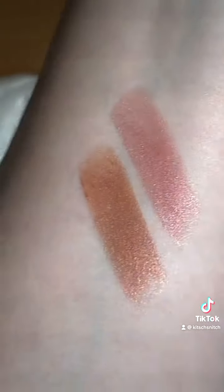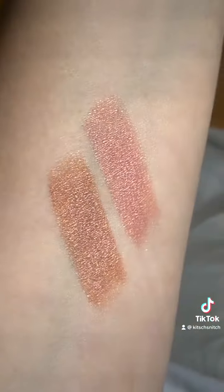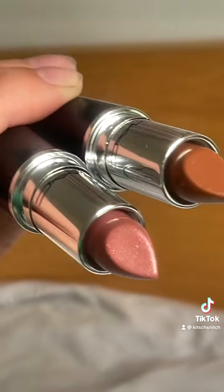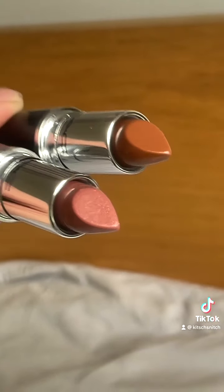Here's the swatches. You can see they're very shiny, not super opaque, but nice and hydrating. Hopefully you can see as well that Thanks It's MAC has a bit of shimmer in it — close up, little chunks of shimmer — whereas the other one is just like cream.